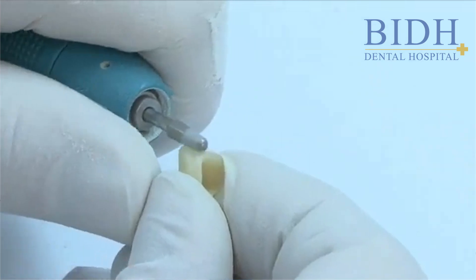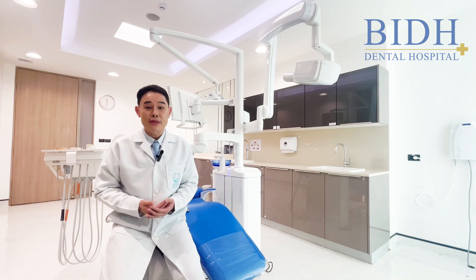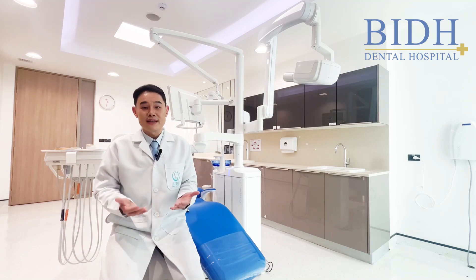Third is that all-ceramic is suitable for patients who are allergic to metal. Some patients who use PFM crowns feel ulcers in the mouth due to metal allergy. So the all-ceramic crown is the key answer for these situations.